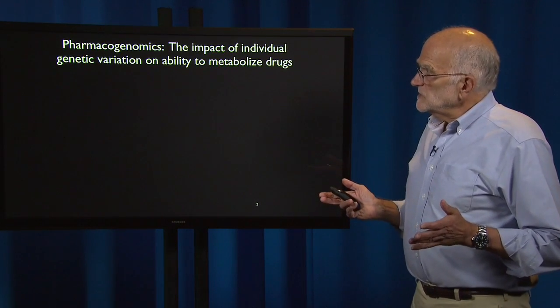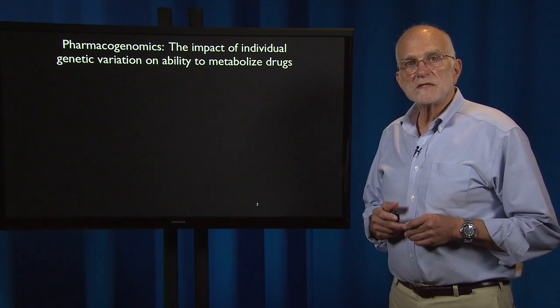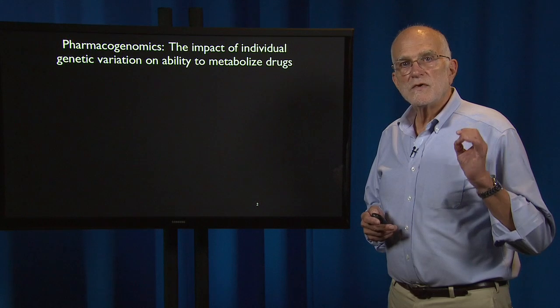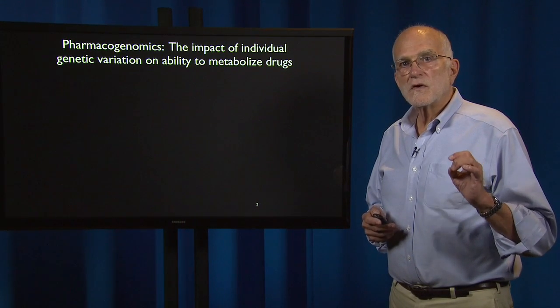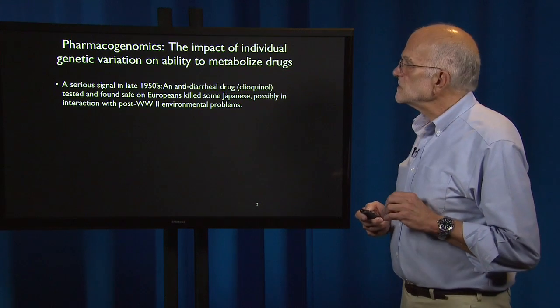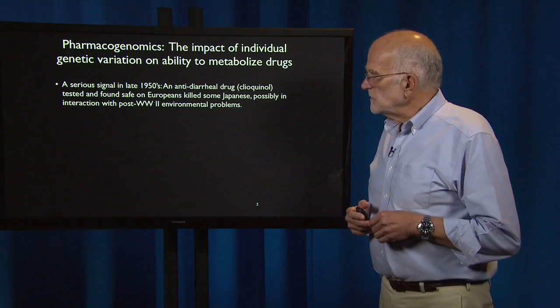The area of science that studies this is pharmacogenomics. Its idea, basically, is to analyze how much individual human genetic variation affects our ability to metabolize drugs. It arose because we got a very serious signal in the late 1950s.